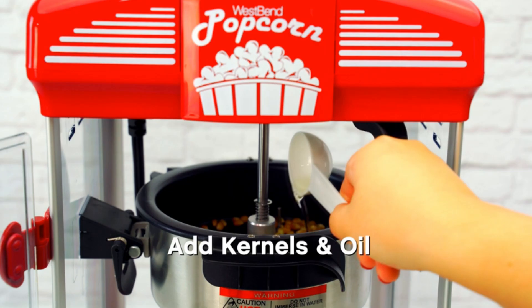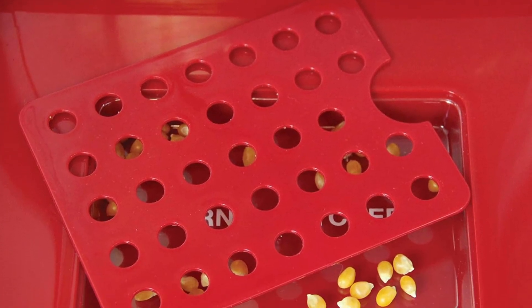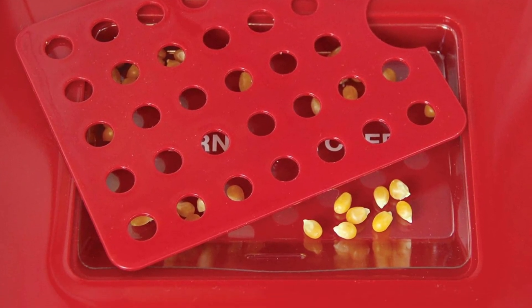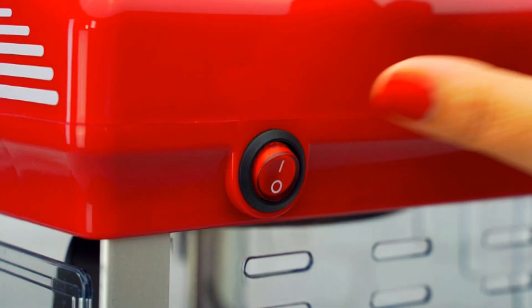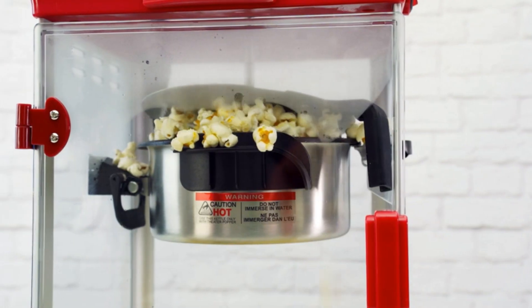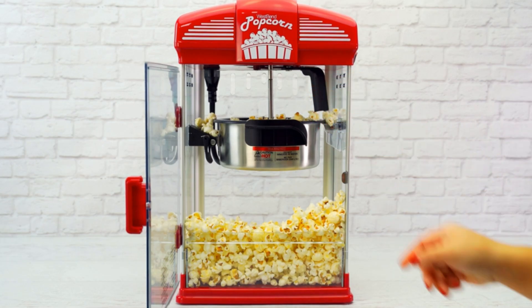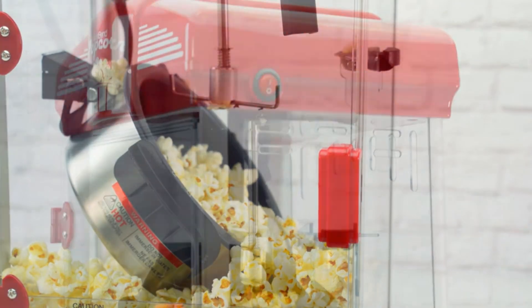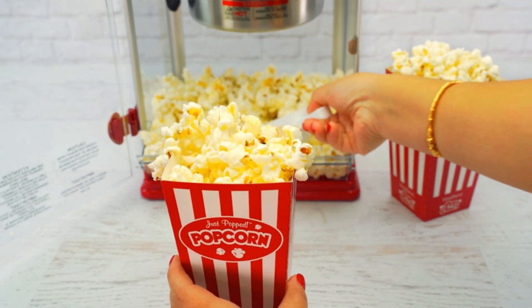Designed for convenience, the West Bend Stir Crazy Popcorn Popper includes a built-in butter melter, allowing you to easily add flavor as you pop. The non-stick interior ensures effortless cleaning, and the lid doubles as a serving bowl for added practicality. Its classic design adds a nostalgic touch to any kitchen or home theater setup. Whether you're hosting a movie night or simply craving a snack, the West Bend Stir Crazy Popcorn Popper delivers consistently perfect popcorn with minimal effort. Upgrade your popcorn experience with this efficient and stylish popper today.